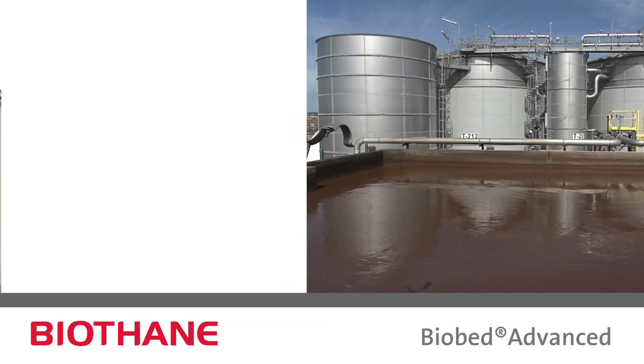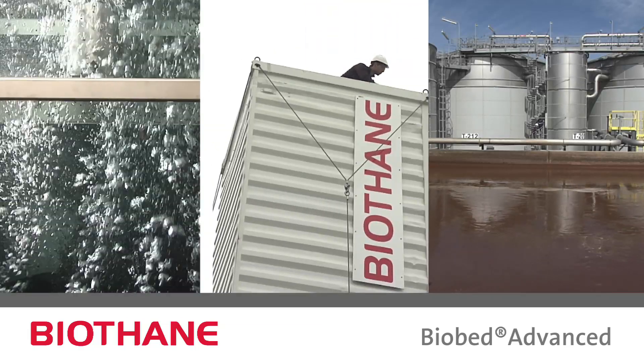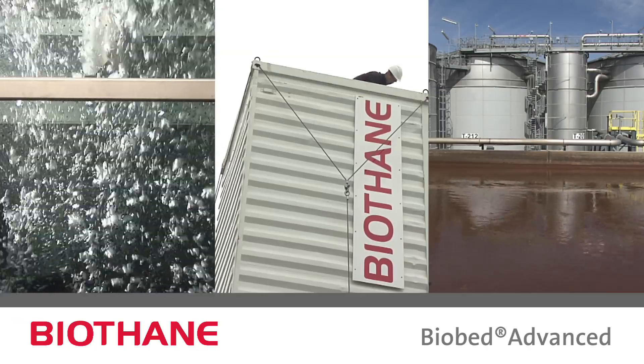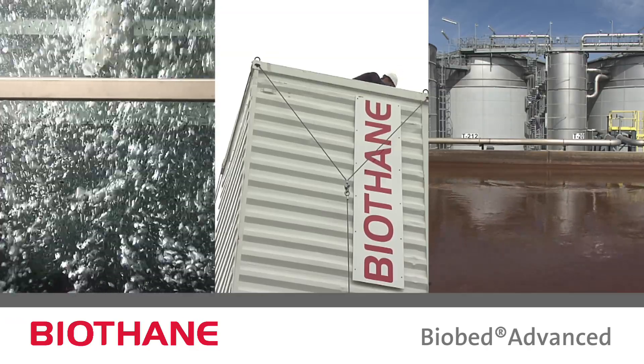In numerous full-scale systems, pilot plant testing, and model hydraulic testing, the superior performance of the BioBed Advanced System has been proven.